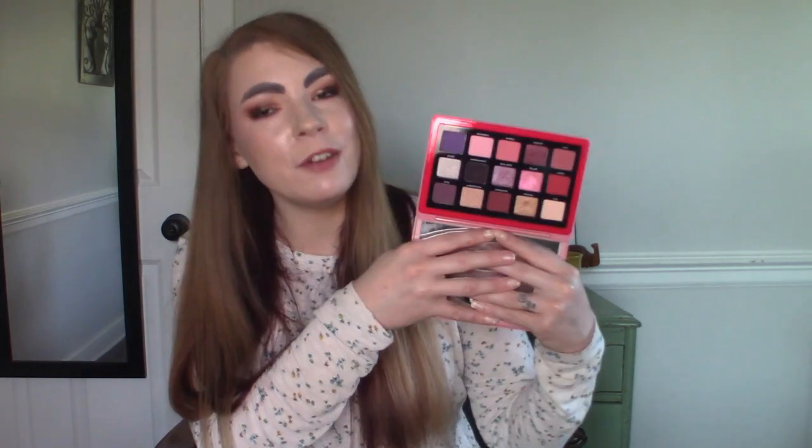I do have a video planned that you will see later this week - I think we're going to pop out all of the shades in here and rearrange this palette and see if that helps me get more use out of it. Okay, so up next to talk about is from Nabla - this is their Dreamy 2 palette. This is a really pretty palette, my favorite Nabla palette that I've ever tried.